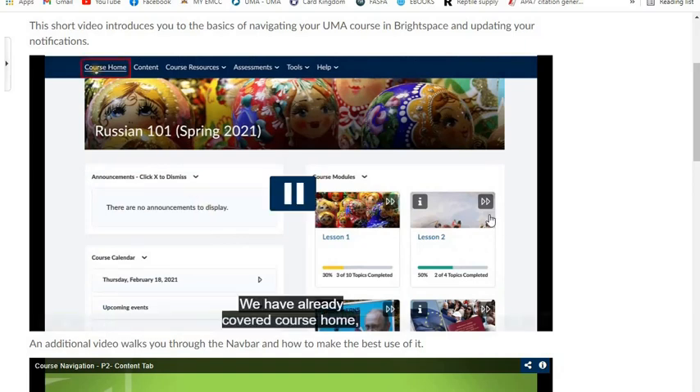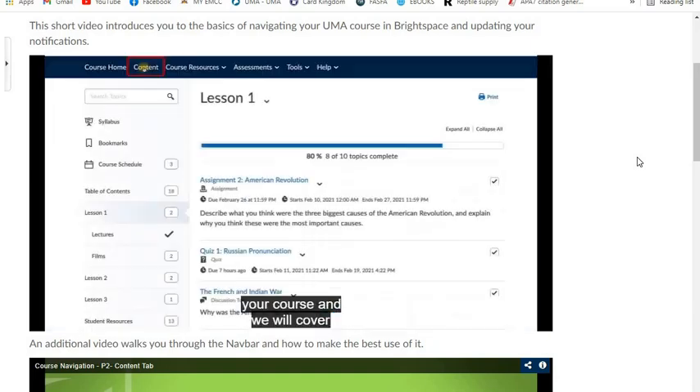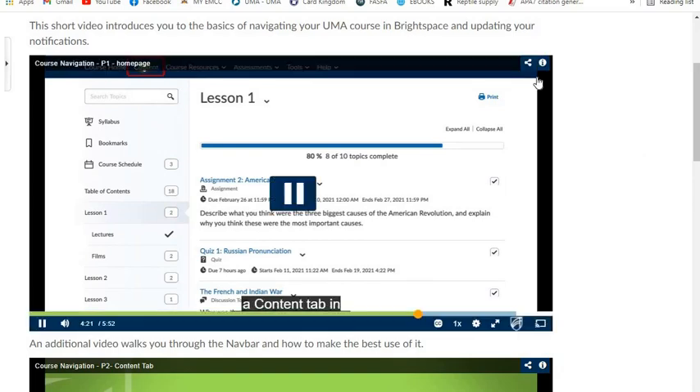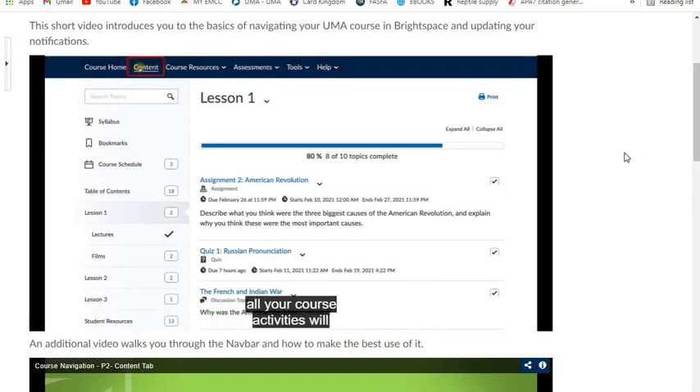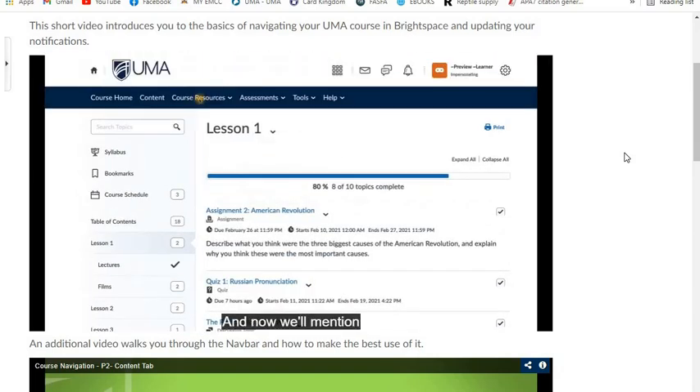Let's return to our nav bar. We have already covered Course Home, which is our course dashboard with widgets, announcements, course calendar, course modules, and the about-the-instructor section. Now we will talk briefly about course content — it is the most important part of your course and we will cover the content tab in a separate video. All your course activities will be happening there in content. On the left, you will see navigation through your course modules, and in the main area of the page, you will see all the topics posted by the instructor.